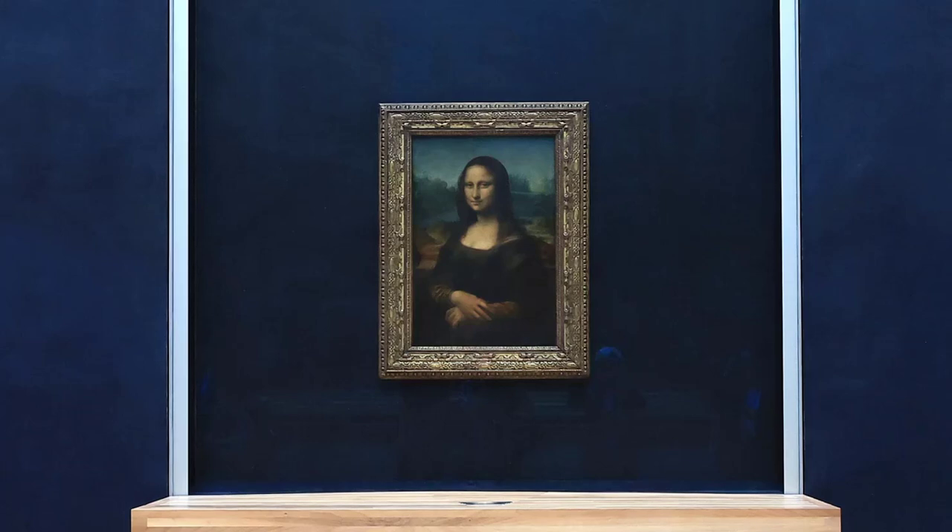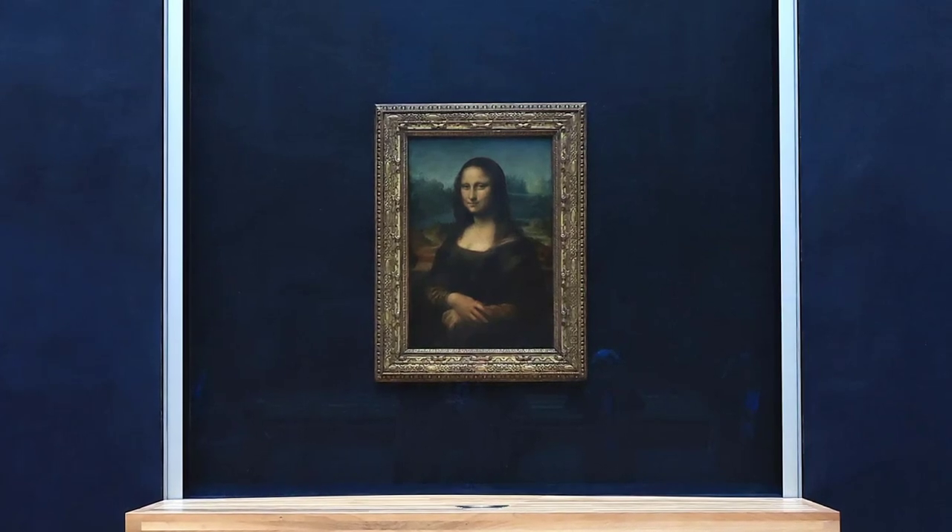Rare compound detected in the Mona Lisa reveals a new secret, study says.